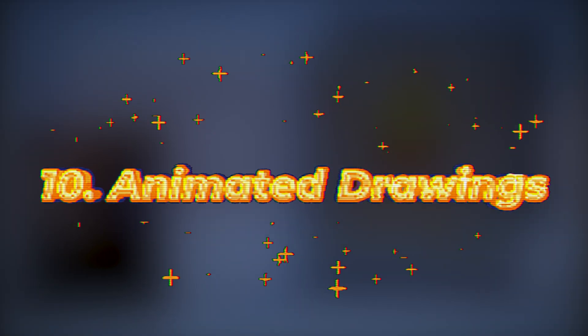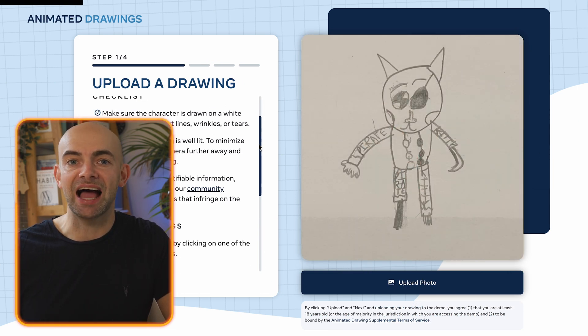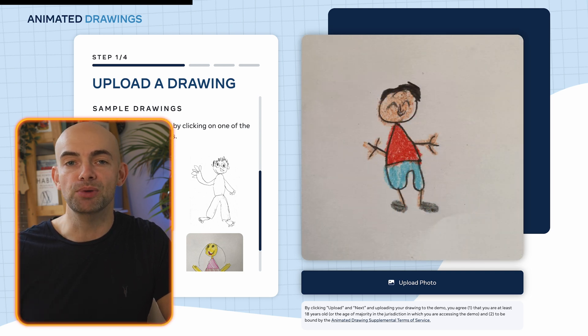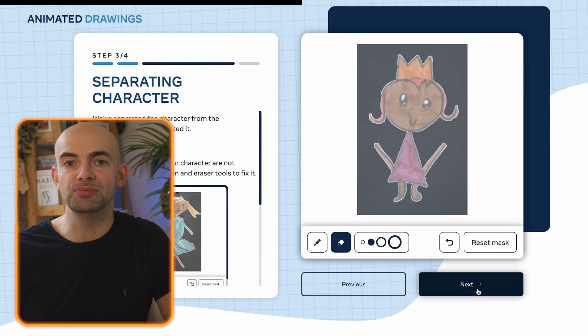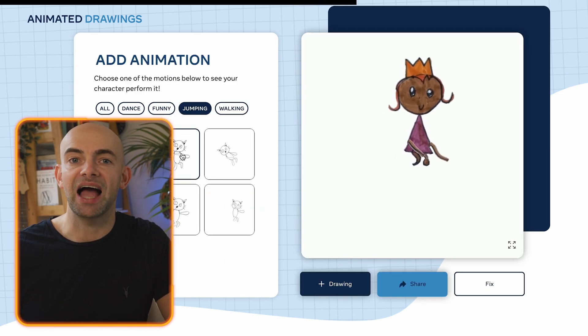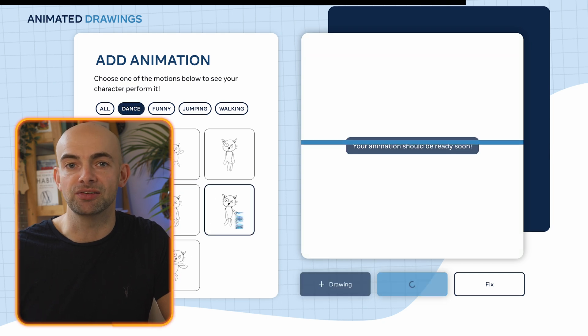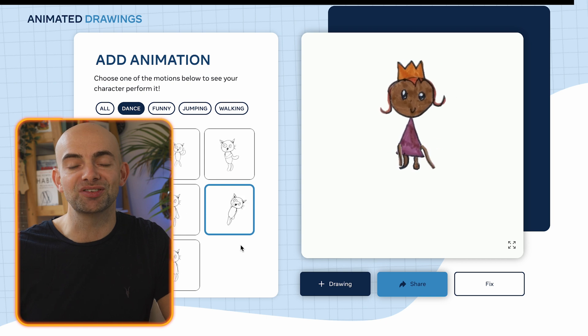Want to bring animated drawings to life? There's an AI that can do that. Animated Drawings is from Meta's AI lab and allows you to bring children's drawings to life by animating characters so that they can move around. You can upload any sketch or drawing and then map an animation frame to that drawing. Once mapped, Animated Drawings will animate the characters using a selection of templated animations. It's really fun to check out and an awesome addition if you want to take your drawings to the next level.